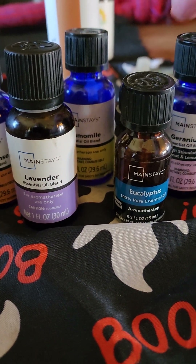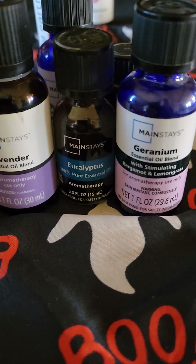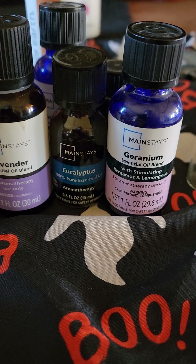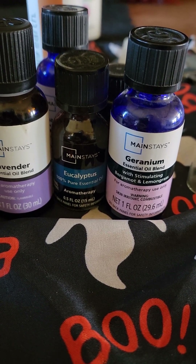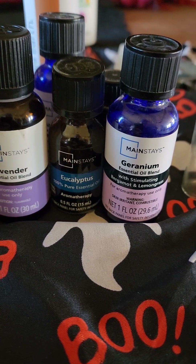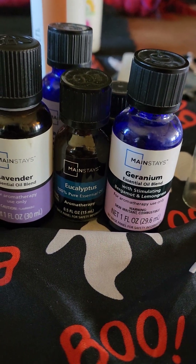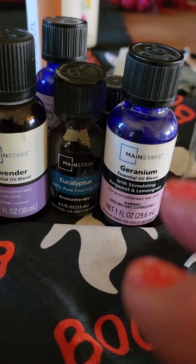For hormonal headaches, they suggest geranium. Fluctuating hormonal levels, especially a dip in estrogen right before or after periods. For geranium on the abdomen, add one drop to a teaspoon of carrier oil and massage it into your abdomen in a circular motion. That's what you can do to help with the hormonal headache.